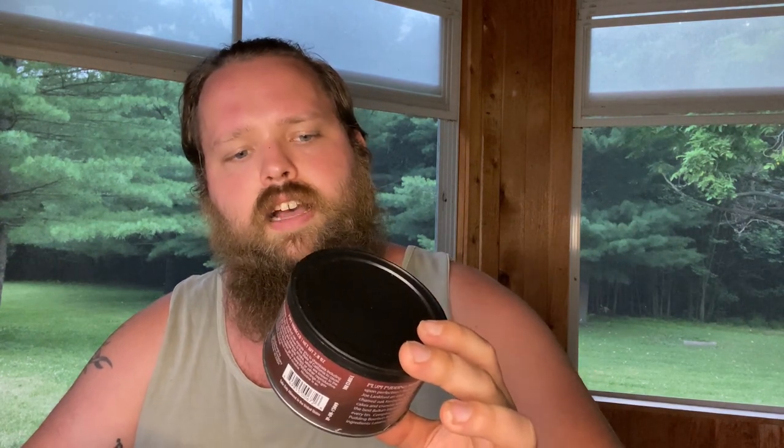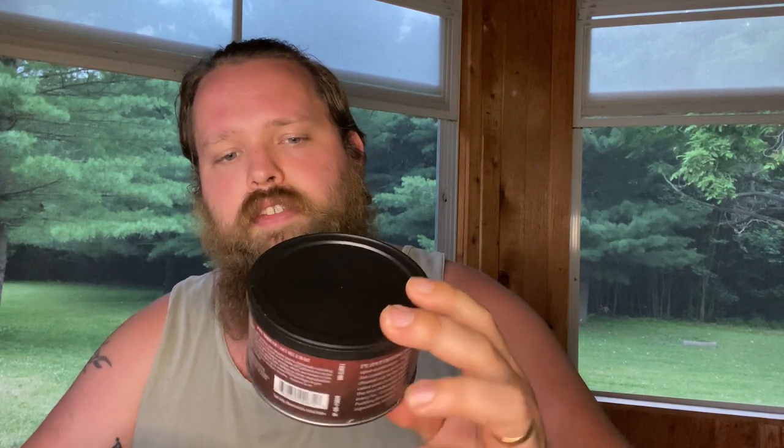Then we got Blue the Noob from Sutliff as well, and Taste of Summer — which is nice and hot here already, so this will go good. I've never had anything from Seattle Pipe Club, so I went ahead and got Plum Pudding, which is another one we're going to review. Then I also got the Plum Pudding Bourbon Barrel Aged — this stuff is fantastic, I love this stuff.